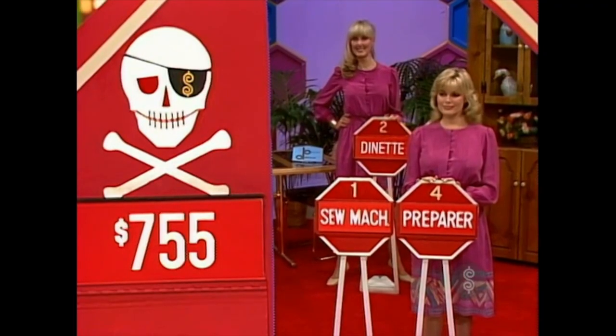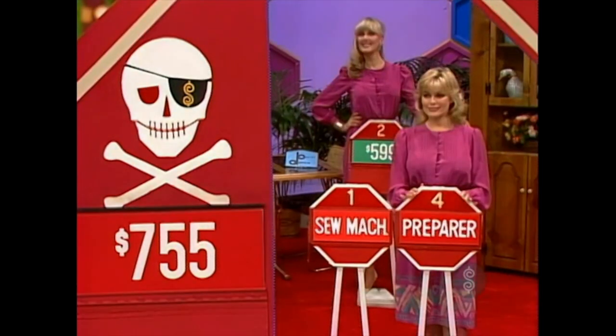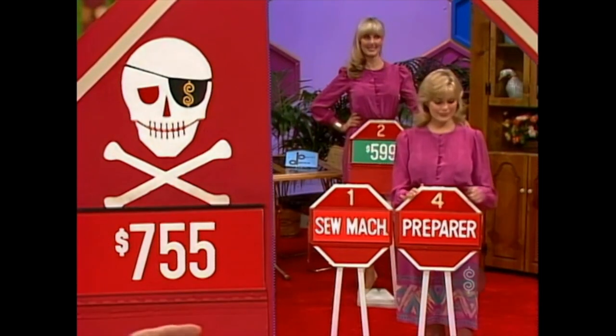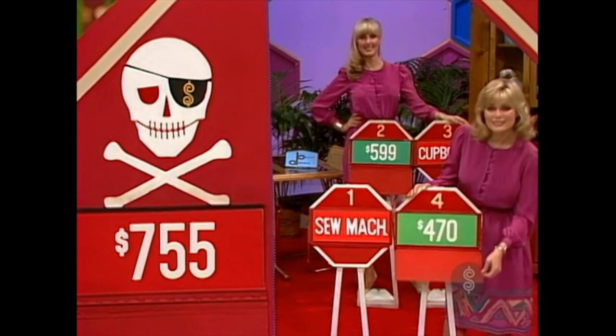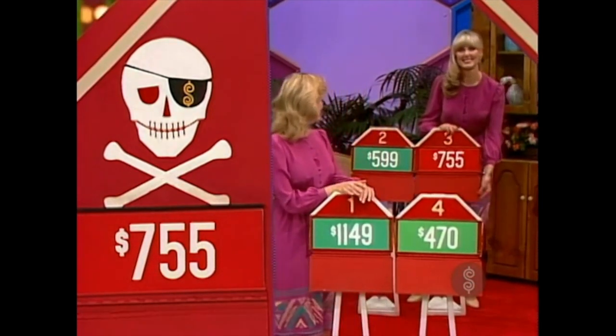Where do you want to start? How much is the dinette set, please? Five. The preparer — number four — how much? Sewing machine, what's the price? You got her to $7.55.